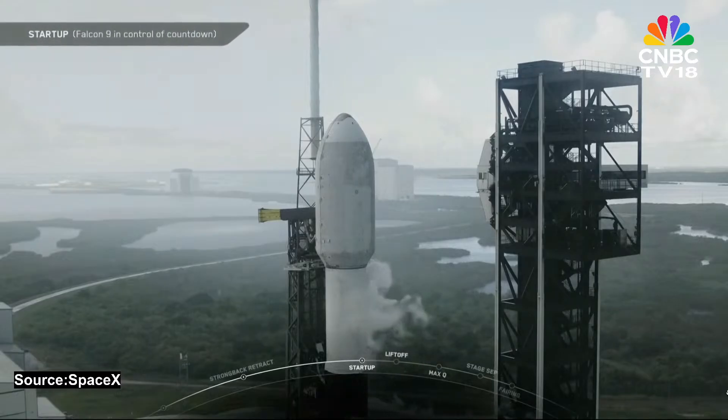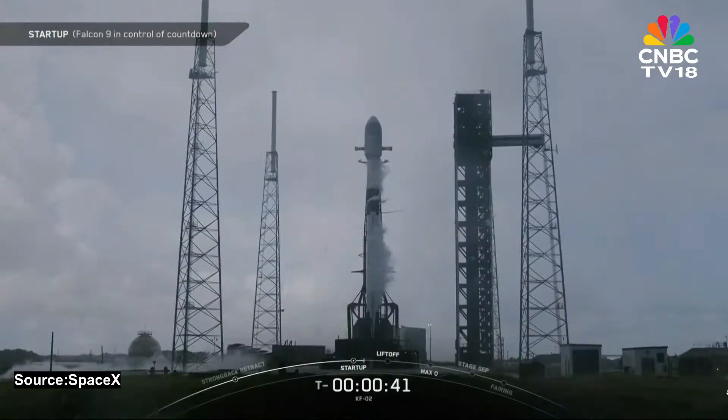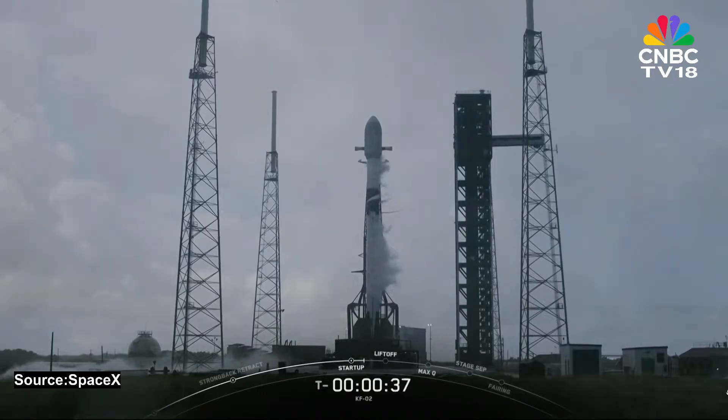Falcon 9 is in startup. At T-minus-1 minute, Falcon 9 is in startup. Hold, hold, hold — launch abort is running.